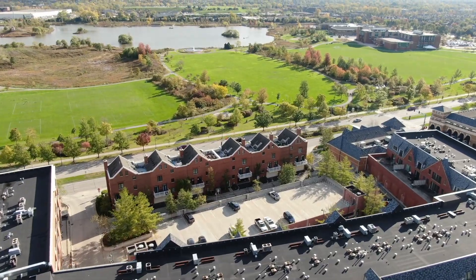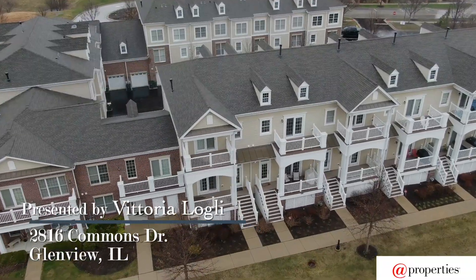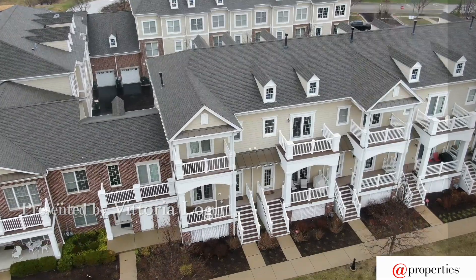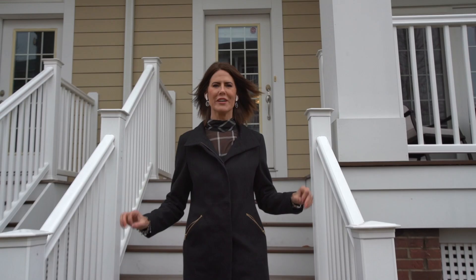If you live on the North Shore, you'll know there's nothing common about the Glen — parks, restaurants, shopping, it has it all. And so does this beautiful townhome at 2816 Commons Drive. Hi, I'm Vittoria Logley with App Properties. Come and take a look inside this terrific townhome.